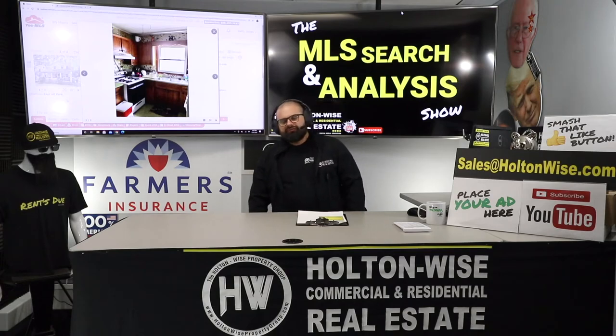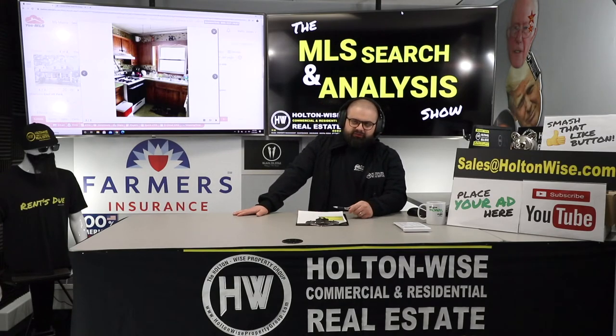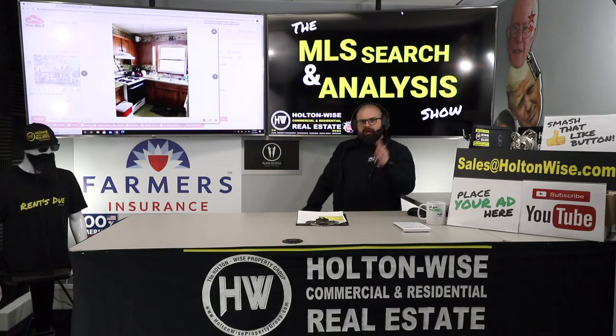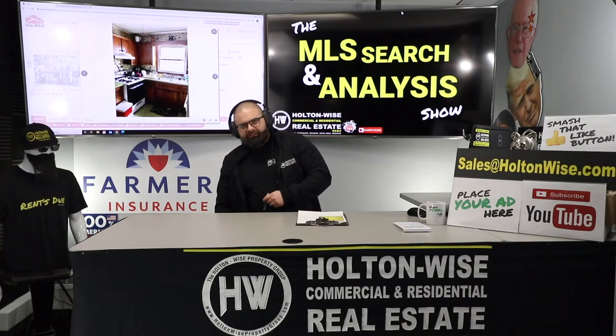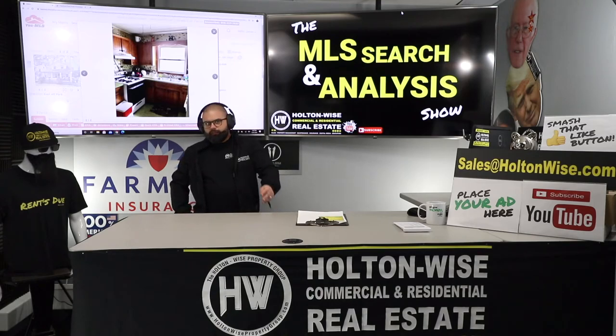Anybody else out there watching this who's interested in becoming a Section 8 landlord, having my team manage those properties and help you buy them — it doesn't matter where you live. Alex is not local to Cleveland. My team does all the work on the ground. We handle the construction, maintenance, landscaping, property insurance, title insurance — the whole nine. So if you're interested in working with us the same way Alex is, just send us an email at sales@holtonwise.com. Give us your number, we'll call you and talk about the process. If you want more info, click the show notes below.